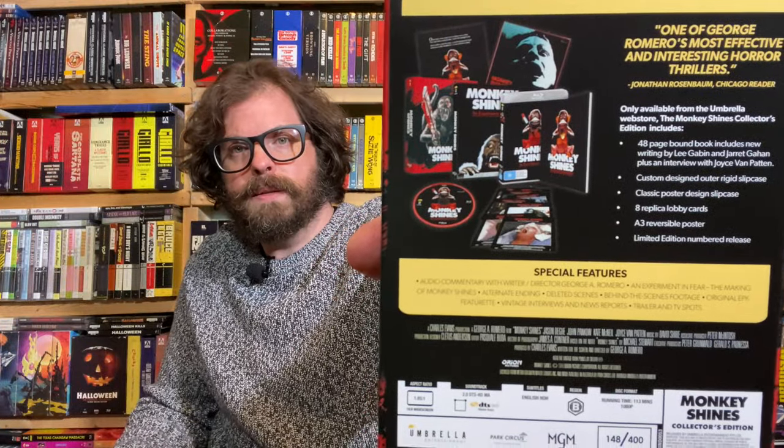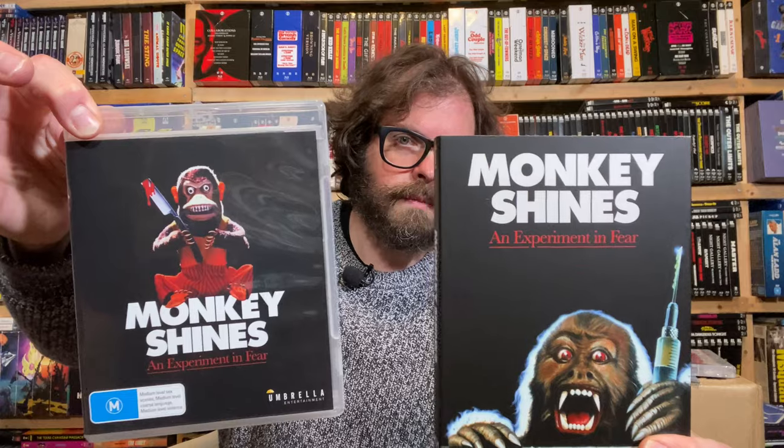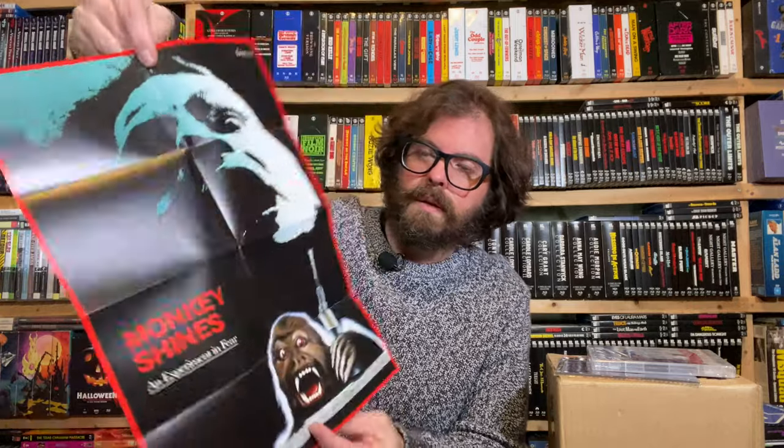Here's our second Umbrella unboxing — Stigmata and Monkey Shines, and then Rib Spreader with extra stuff. Let's do Monkey Shines first. What number? I got number 148 out of 400. I remember these ads from the video store era. Is there a Video Store Day like Record Store Day? I'm guessing clean artwork on the other side — yup. That's really iconic imagery.